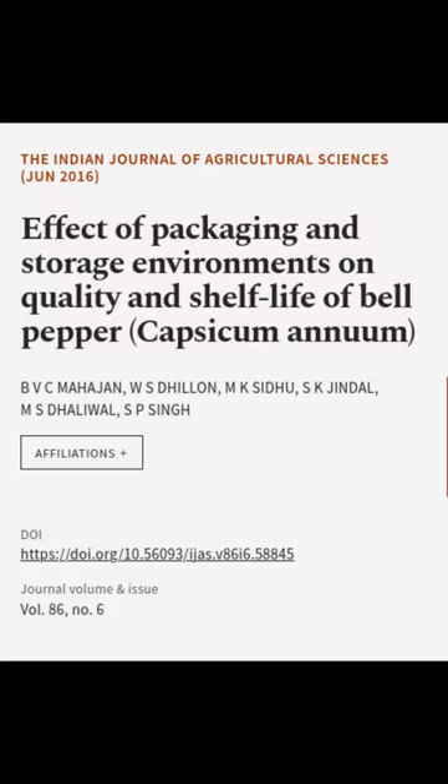This article was authored by BVC Mahajan, W.S. Dhillow, M.K. Sidhu, and others.